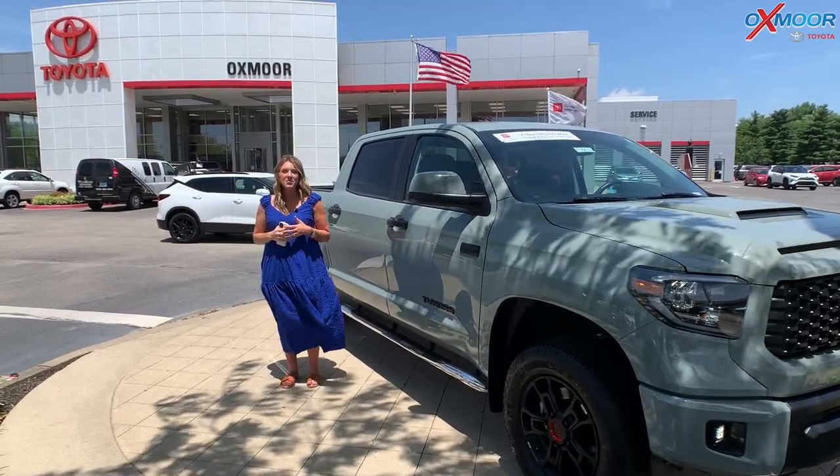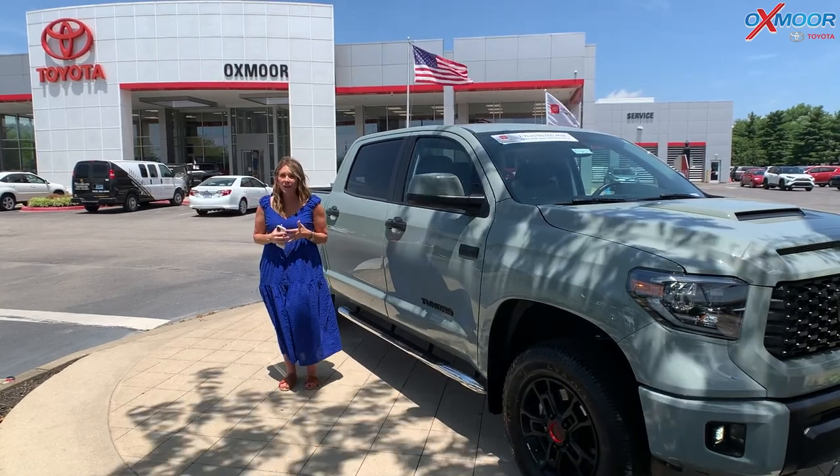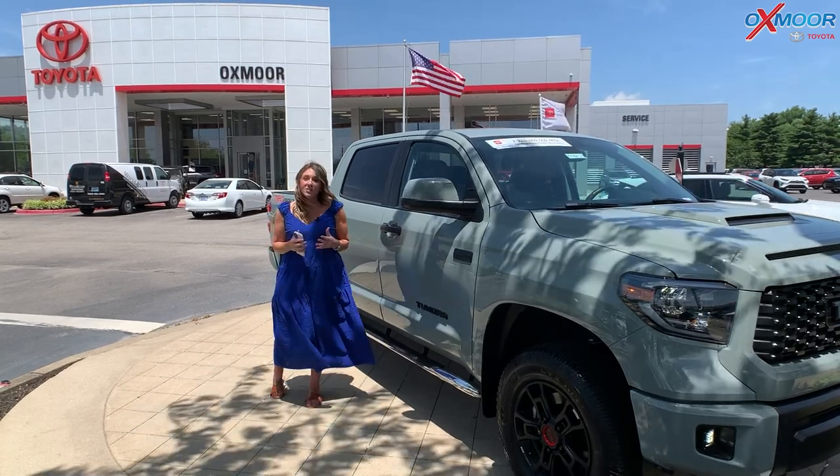Hello everyone, welcome to our pre-owned vehicles of the week. We are going to be highlighting three vehicles, and I want to go ahead and start with this one right here. So let's go over some details.